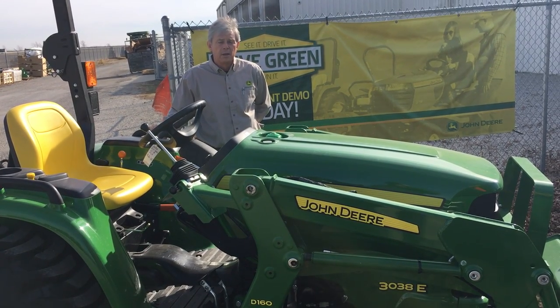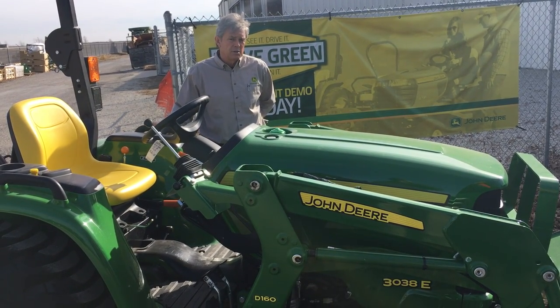Hi, Roger Spires here from Sloan Ippema Company. Today we'd like to talk to you about the 3 series tractor line from John Deere.